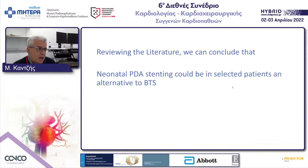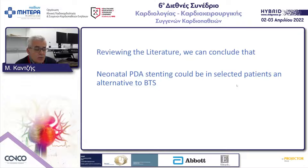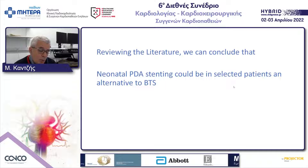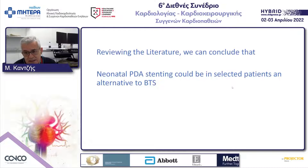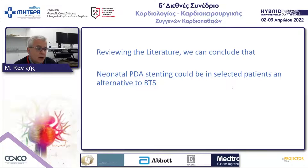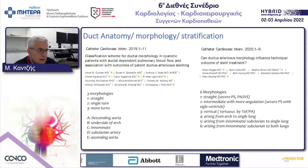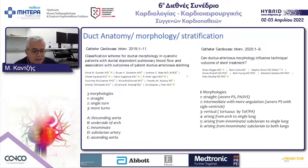Knowing these things from the literature, we can conclude that neonatal PDA stent could be one palliative technique for select patients as an alternative to modified Blalock-Taussig shunts. Now let's go further into the ductal stent technique.